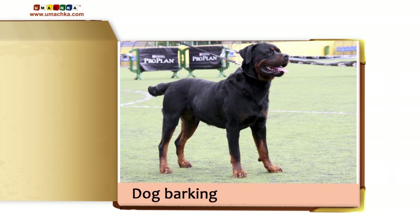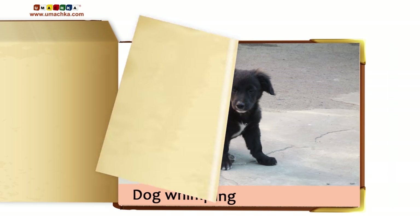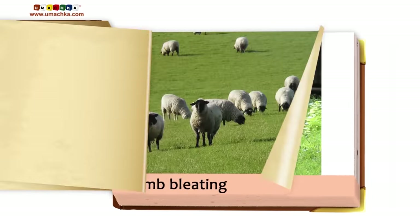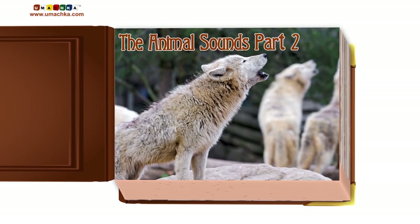Dog barking. Dog whimpering. Puppy yelping.